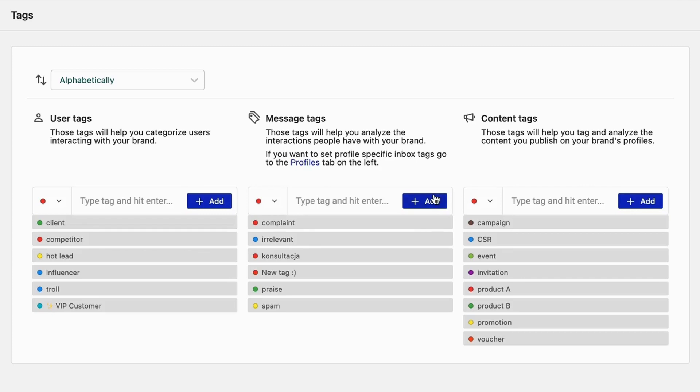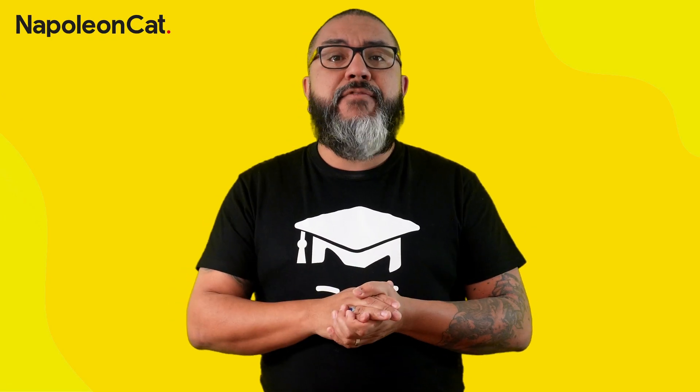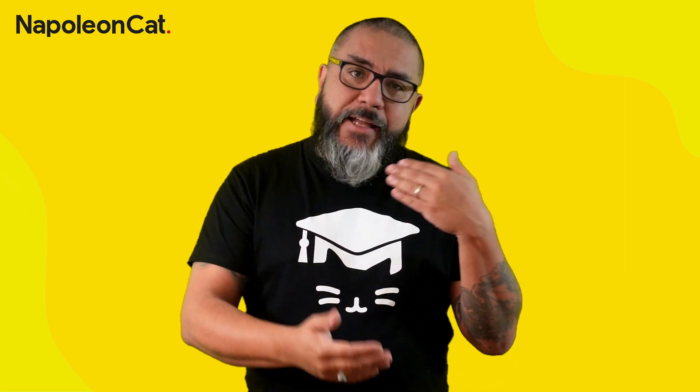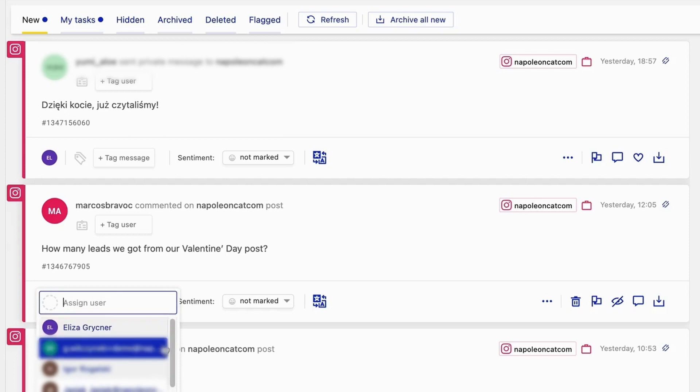NapoleonCat lets you customize filters and tags to order and prioritize incoming messages, comments, and mentions across social media accounts, so moderators can focus on the most important ones and react much more quickly to what needs attention first.